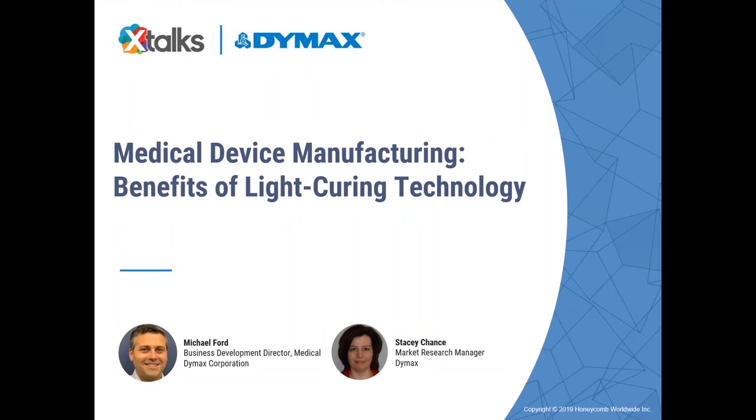Good day to everyone joining us, and welcome to today's X-Talks webinar. Today's talk is entitled Medical Device Manufacturing: Benefits of Light Curing Technology. My name is Sumaya, and I'll be your X-Talks host for today.